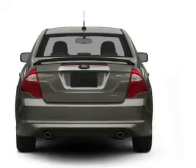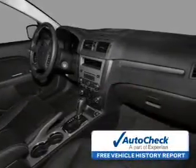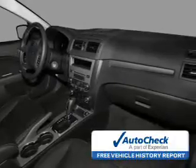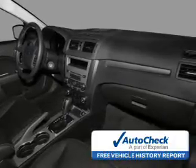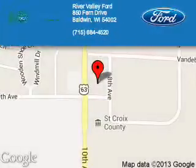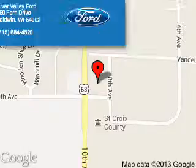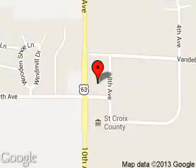Be confident in your purchase with an AutoCheck Vehicle History Report, the industry's trusted vehicle history provider. Great quality at a great price. Call or click to contact us today. River Valley Ford is dedicated to doing everything possible to ensure that the experience you have selecting your next vehicle is a pleasant one. We are located at 850 Fern Drive, Baldwin, Wisconsin, 54002.